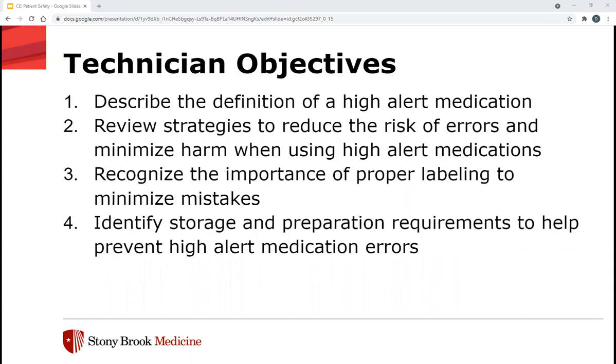For our technician objectives, we will also describe the definition of high alert medications, review strategies to reduce the risk of errors and minimize harm when using high alert medications, recognize the importance of proper labeling to minimize mistakes, and identify storage and preparation requirements to help prevent high alert medication errors.